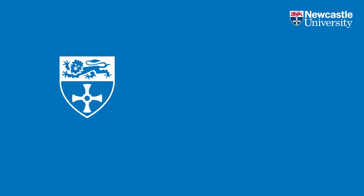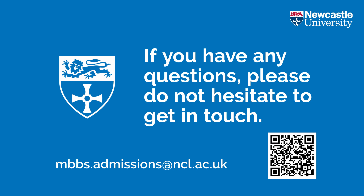If you have any questions, please do not hesitate to get in touch. We wish you the best of luck with your studies and would love to welcome you onto our campus in the future.